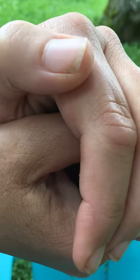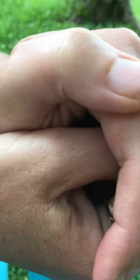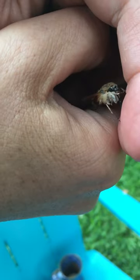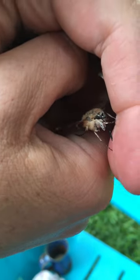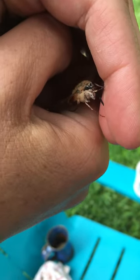Hey everybody. Just hanging outside with my wife in the front yard and we got this insect out of a spider web. It's a hummingbird moth or sphinx moth, and these are what come from tomato hornworm caterpillars.